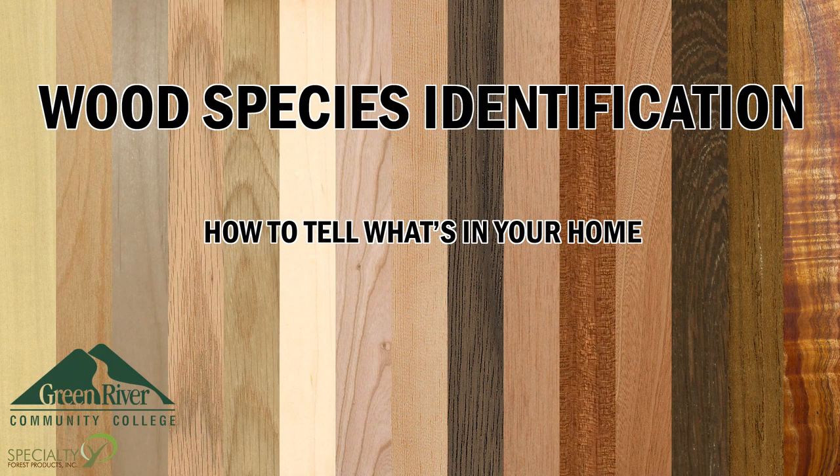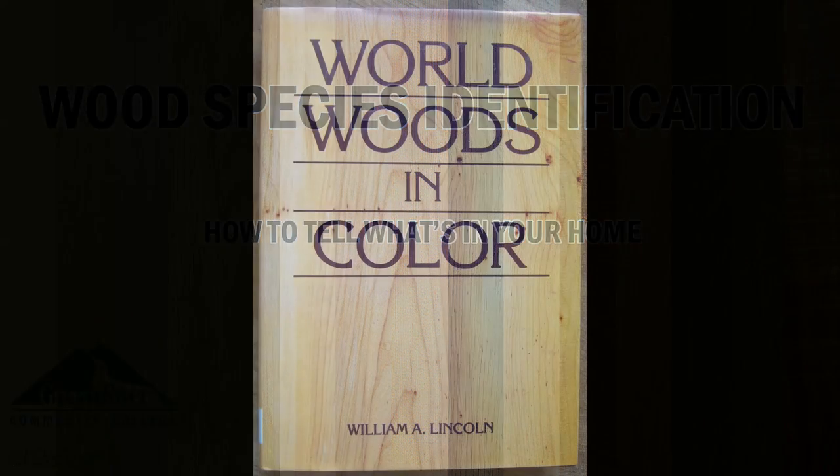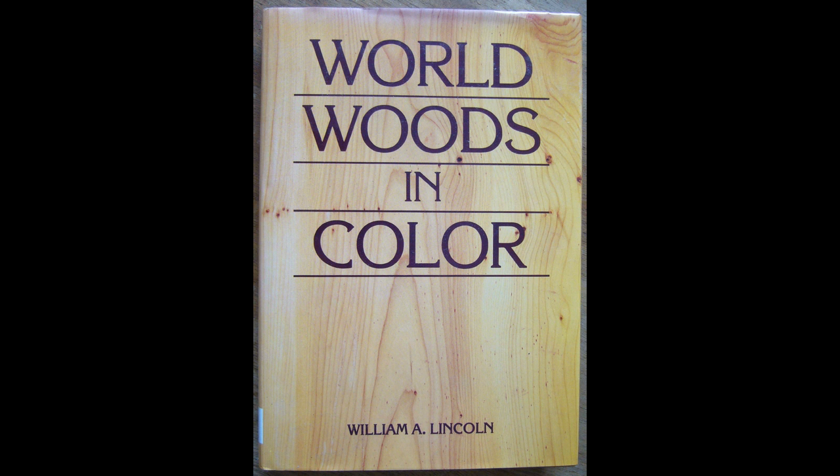The wood species we've discussed are only a small sample of all that are available throughout the U.S. and the world. If you'd like to find out more about wood species, check out World Woods in Color.